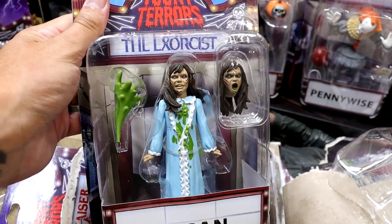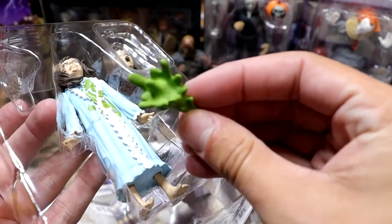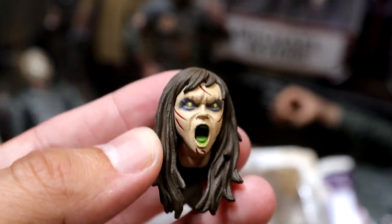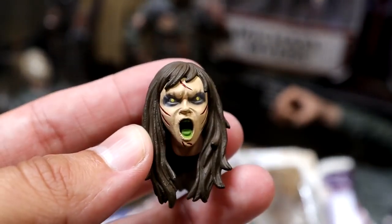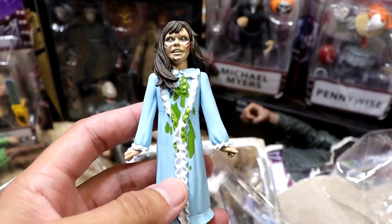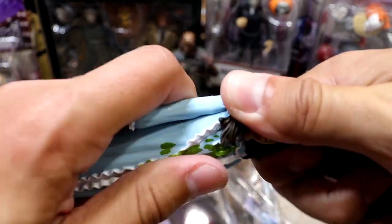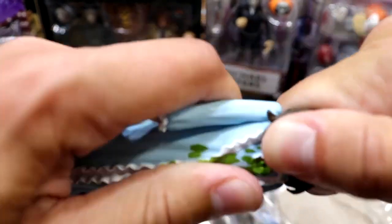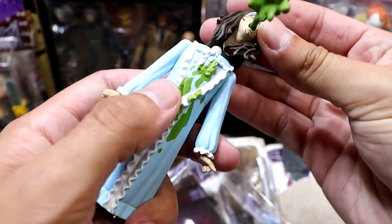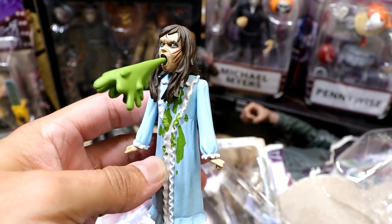We're moving on to the Reagan figure, which is cool — it even comes with projectile vomit, which is just gnarly. You get an interchangeable vomit accessory — you gotta have that. You get a projectile vomit head accessory, which is freaking awesome. I didn't even notice this when I bought the figure. She's got vomit all over her sweater. She comes with an interchangeable head sculpt, something we haven't seen yet in these figures. Definitely putting her on display projectile vomiting — you gotta have this.